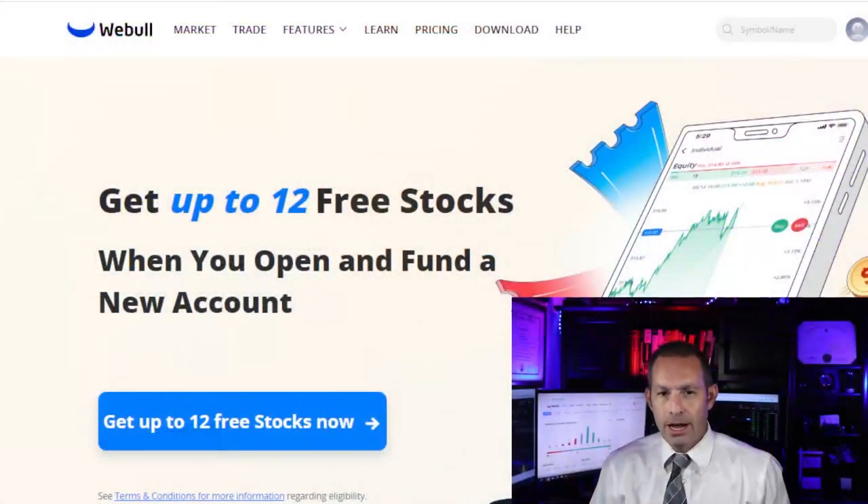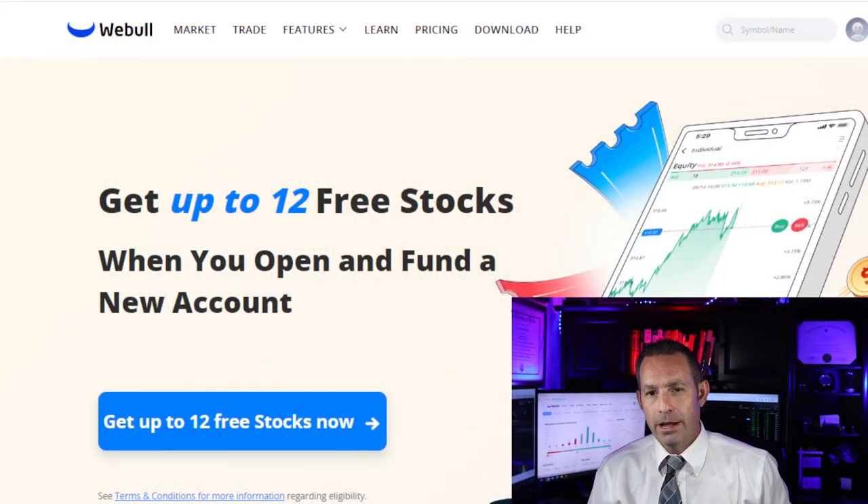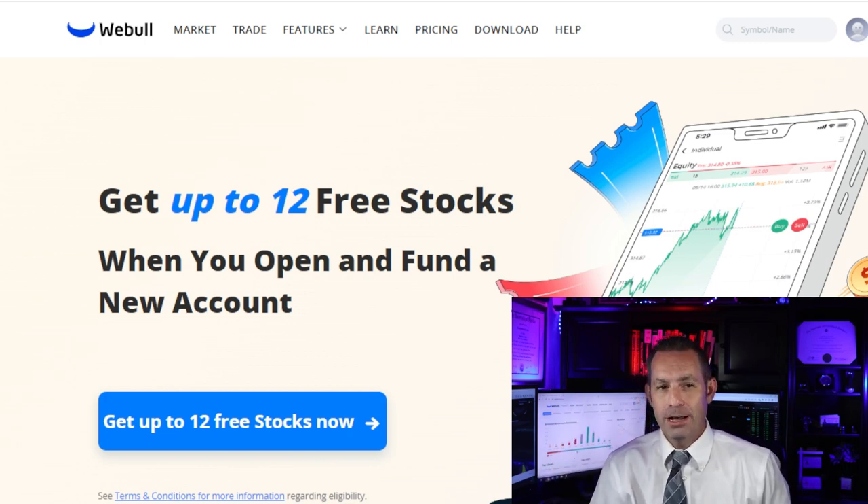This video is brought to you by Webull, an online brokerage trading platform where you can buy stocks, bonds, options, ETFs, and cryptocurrencies. If you sign up today and deposit any amount, you can get up to 12 free stocks by using my referral link in the description down below.